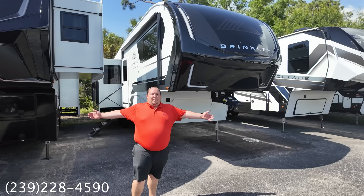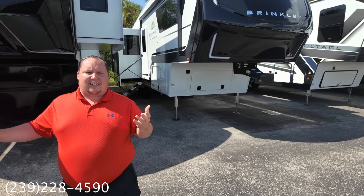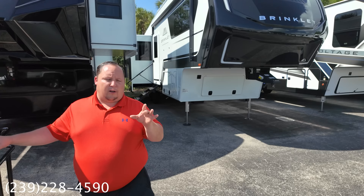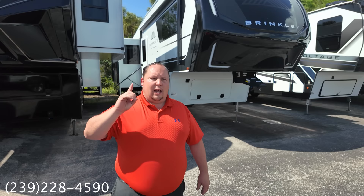Next up: the Brinkley 2900Z fifth wheel. We're not sharing the sale price on screen because Brinkley's pricing policy means they'll flag the video and make us take it down if we show show pricing. So call the store, ask for Adam, and get the price directly. If you want a Brinkley, this is the weekend to get it — you'll get the absolute best price in America.